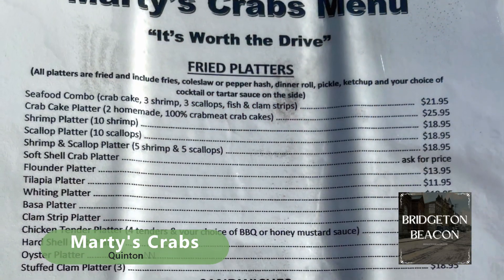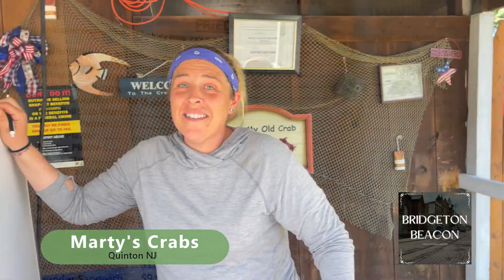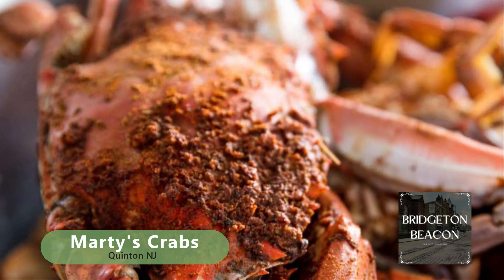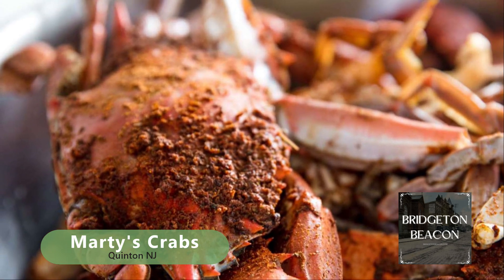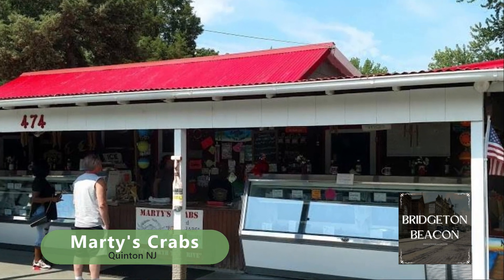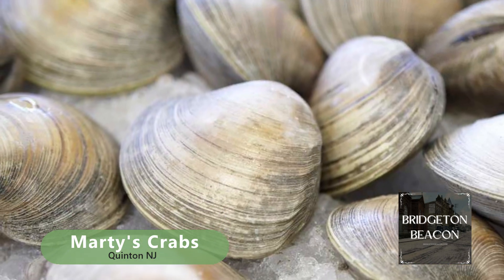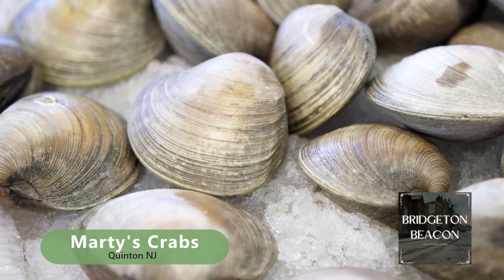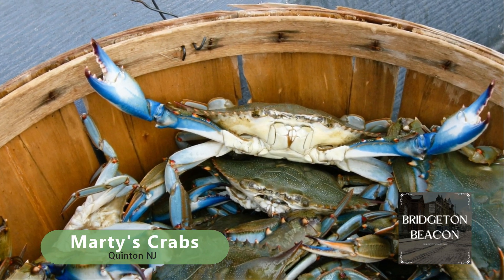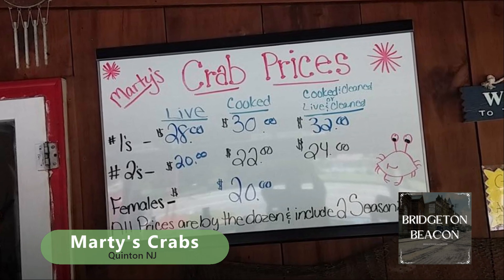Summer may be winding down, but there's no better time to savor the taste of succulent crabs, particularly with some fresh Jersey corn. Today we're taking you on a mouth-watering journey from our recent visit to Marty's Crabs at 474 Route 49 in Quentin, just a short drive from Hopewell. We couldn't resist the opportunity to indulge in some of their finest delicacies, and we were in for a treat.